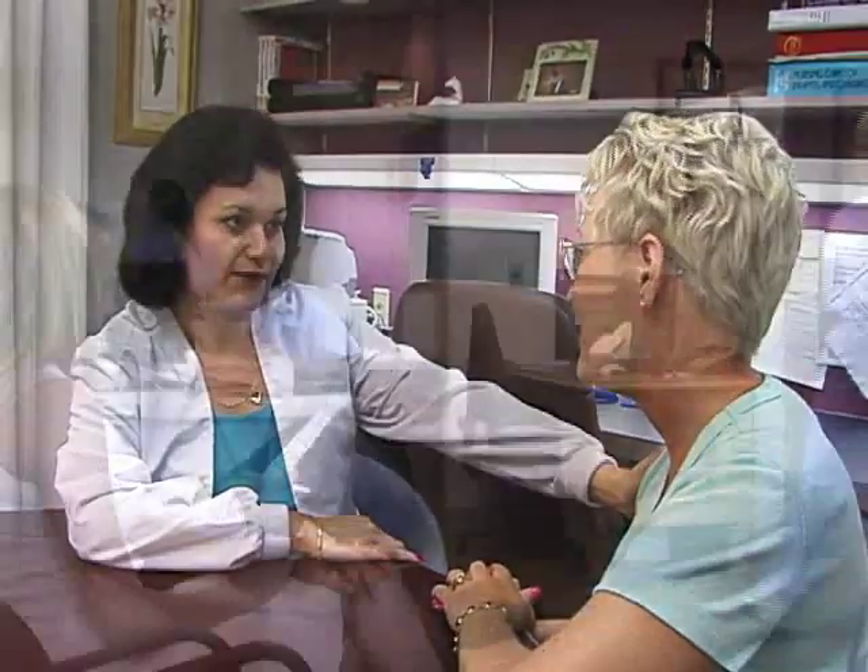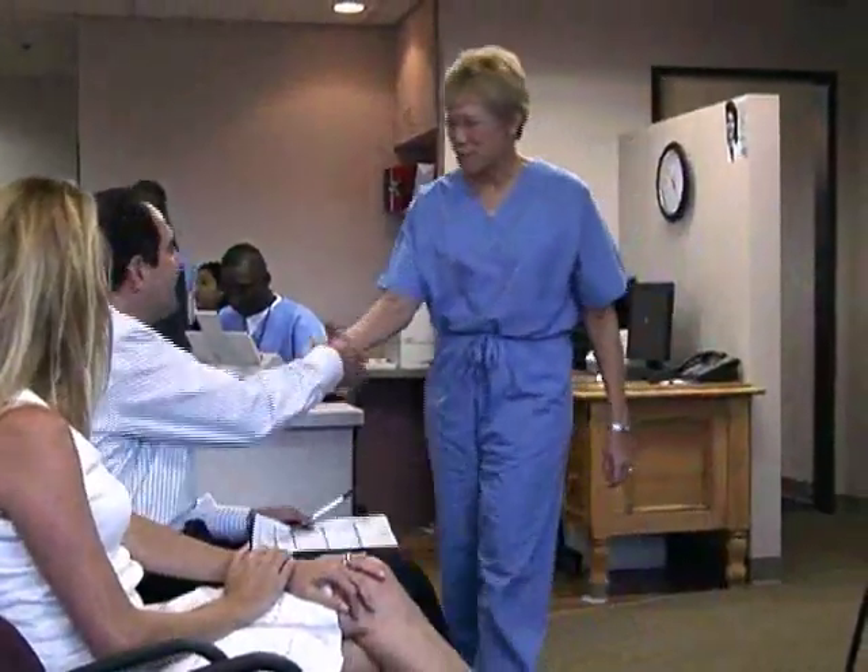The closure procedure may not be for everyone. Consult your doctor to see if the closure procedure is right for you. By seeking treatment, you have taken the first step toward recovery from these painful and unsightly problems.